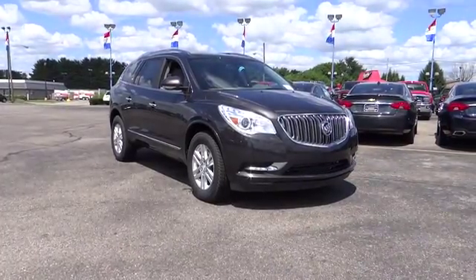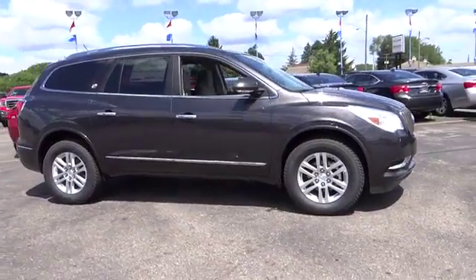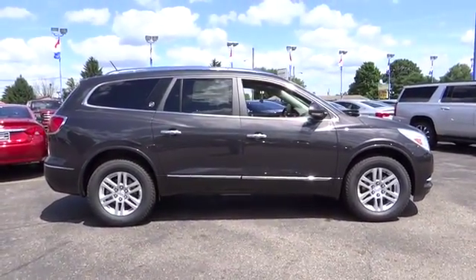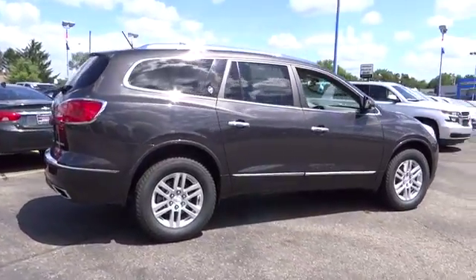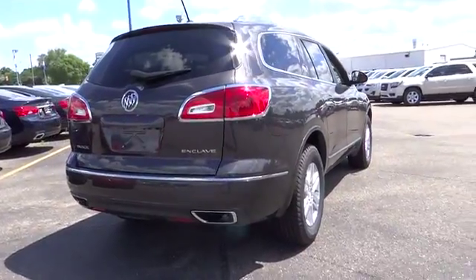The 2015 Enclave. The Enclave offers three rows of seats, standard, with seating for up to eight passengers. Not only is it roomy and stylish, but Buick really did its homework on this vehicle. They did not cut any corners. This vehicle has less than 100 miles.